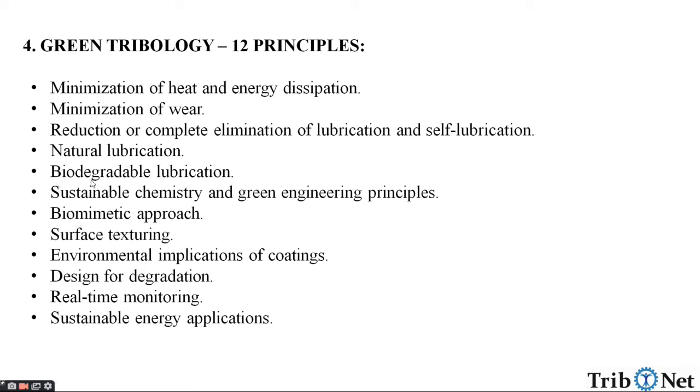Fourth, natural lubrication. Five, biodegradable lubrication. Six, sustainable chemistry and green engineering principles. Seven, biomimetic approach. Eight, surface texturing. Nine, environmental implications of coatings.